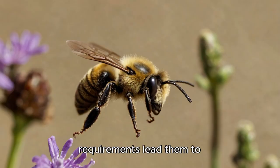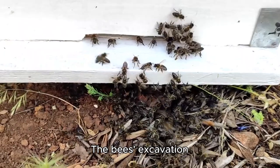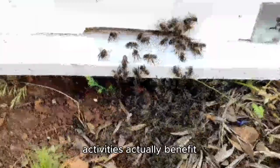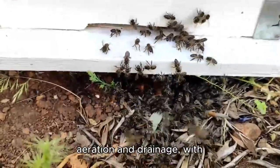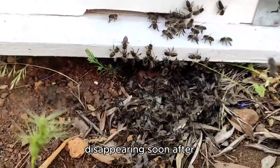These requirements lead them to nest in diverse locations including lawns, gardens, parks, sports fields, riverbanks, coastal grasslands, quarries, and agricultural land. The bees' excavation activities actually benefit the soil by improving aeration and drainage, with their soil piles disappearing soon after nesting activity ceases.